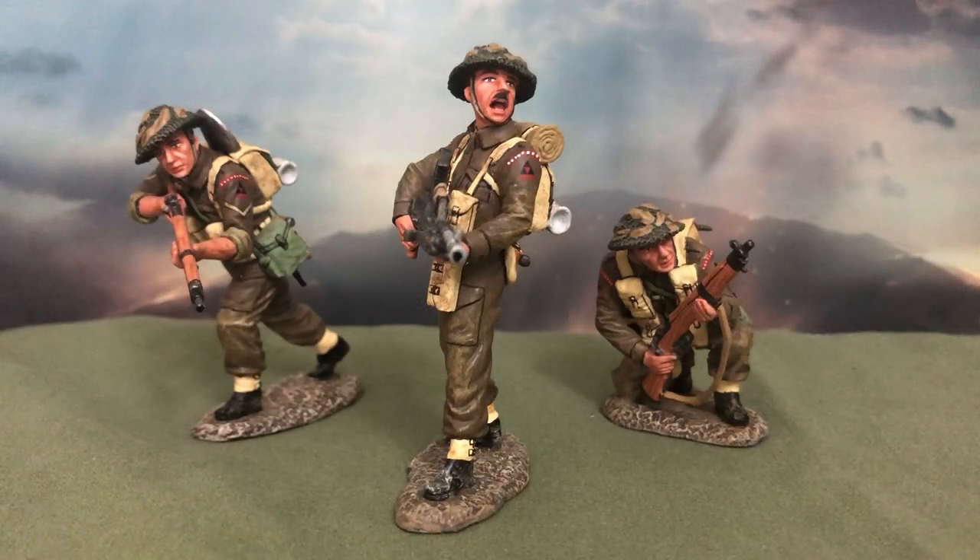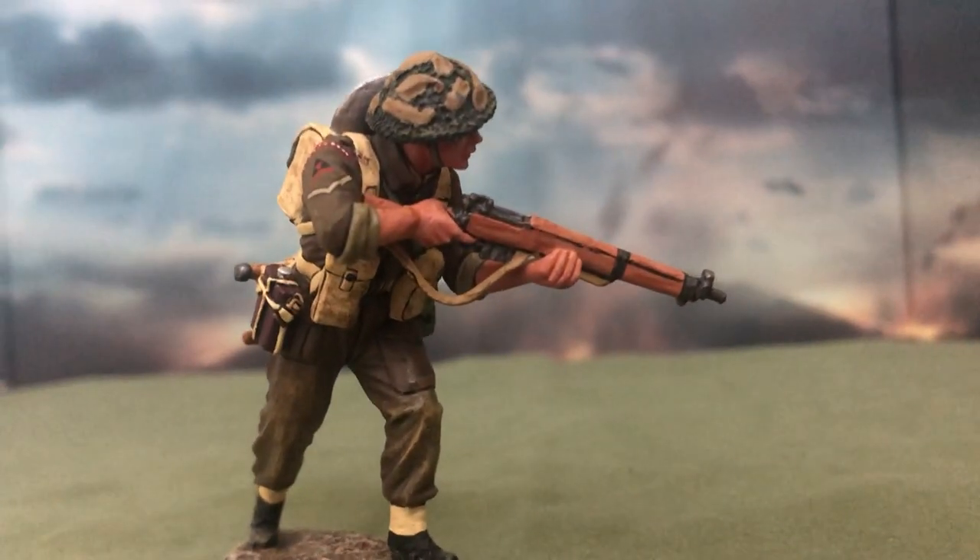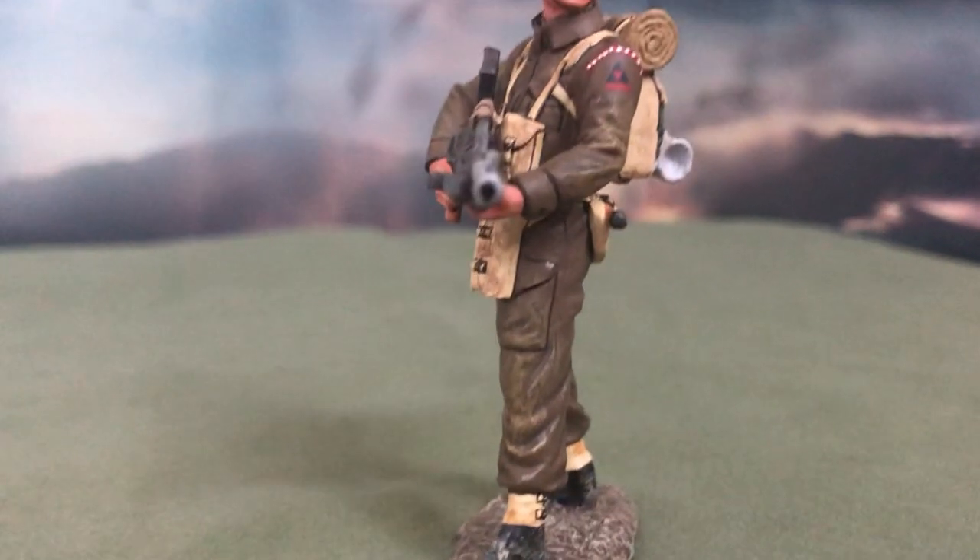Before we start, be sure to leave a like and subscribe and allow notifications to stay updated for future content. The figurines stand at approximately 6cm tall, or around 2.5 inches, which is the standard height for King & Country's lineup.